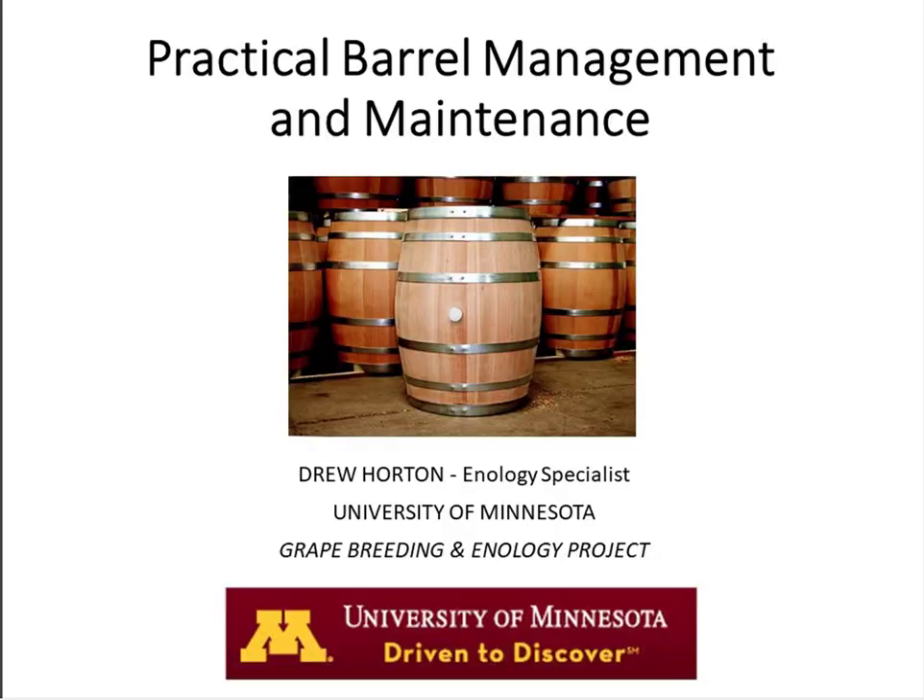Hello everyone, it is 10 o'clock. My name is Andrea Bodezatu. I am assistant professor and Enology Extension Specialist with Texas A&M, Texas AgriLife Extension Services, and this webinar is part of the Enology webinar series that we organize here at Texas A&M. Our presenter today is Mr. Drew Horton.